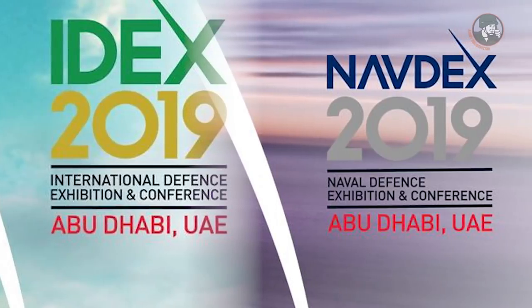The next edition of Shield Africa is in January 2021. But the next coverage for Army Recognition is IDEX and NAVDEX in the Middle East, United Arab Emirates, from the 17th to the 21st of February. Come to see us and see our latest news and video coverage.